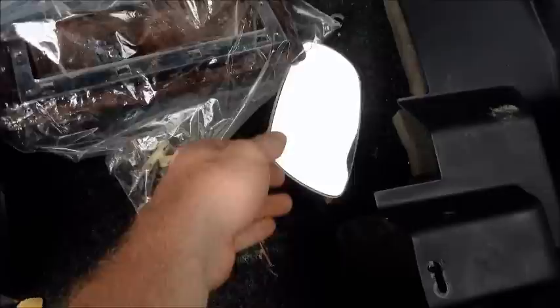I went to AutoZone and spent probably about $60 on that stuff, but come to find out I only need a little. This would be the passenger side rear door.